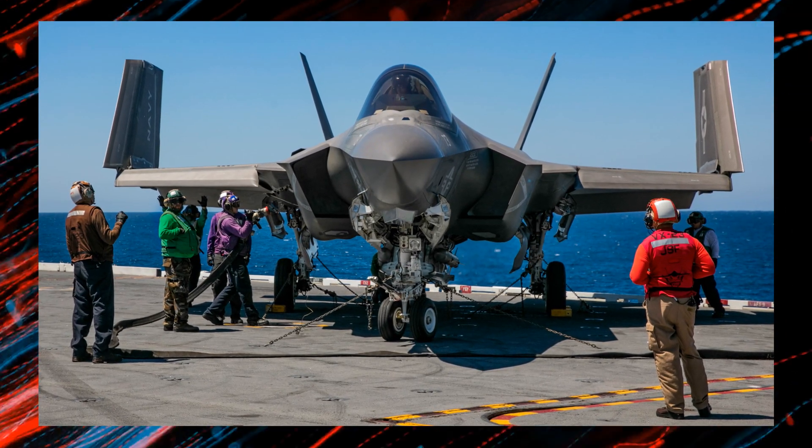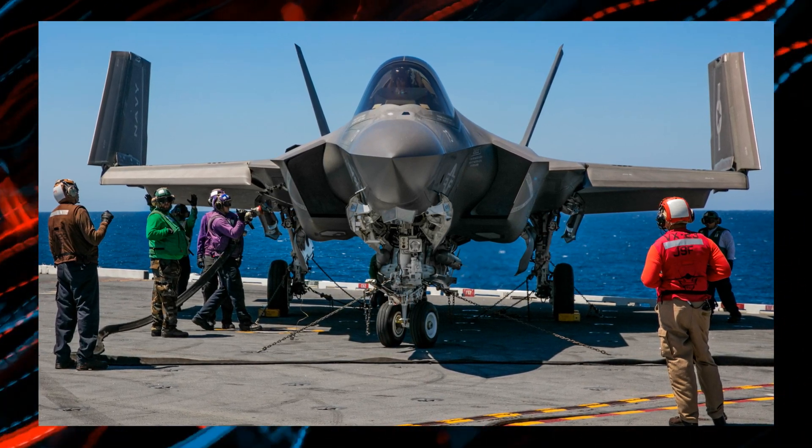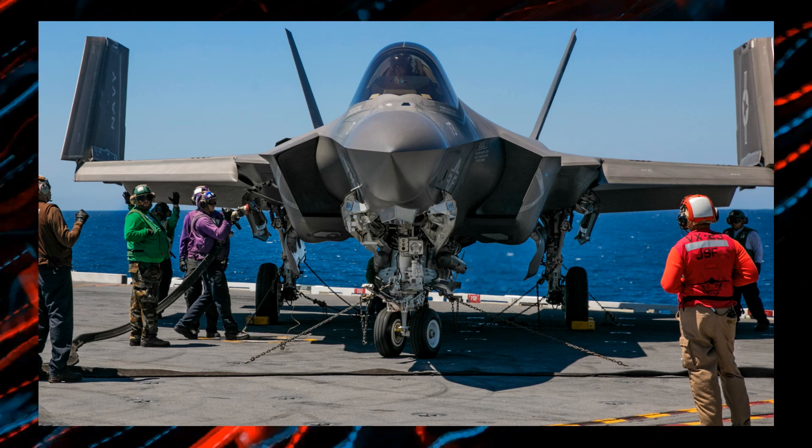The F-35C is the Navy's version, built for aircraft carriers. It's got extra strong wings and a special hook to catch those wires on the deck. Price tag? Around $102.1 million.